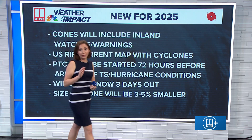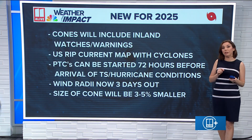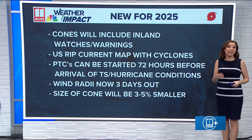This year the hurricane center is making some updates, and I've got a web article on 11alive.com so you can read a lot more about these. I've listed some of the updates they're going to make to the products they're issuing for named systems.